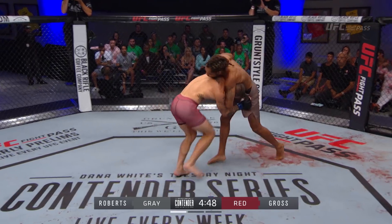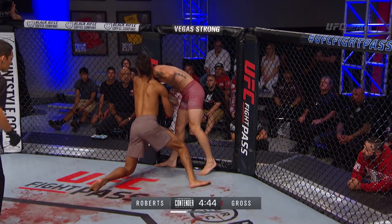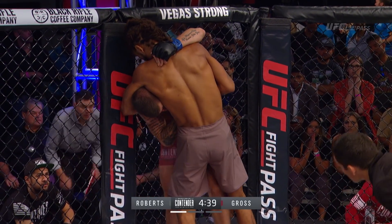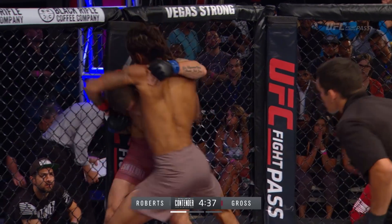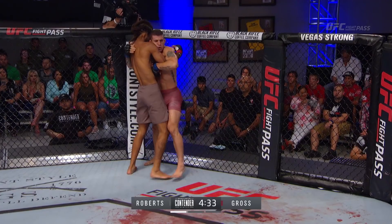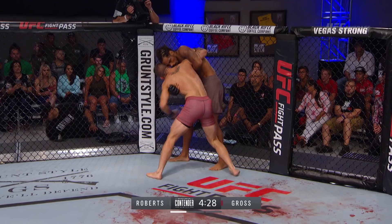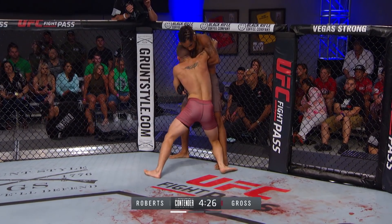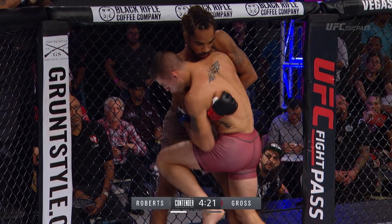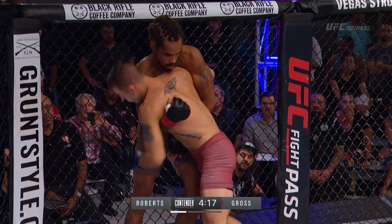Roosevelt Roberts has the head already. Gross is doing a good job of going over the shoulder and not letting him fully squeeze it, but this might be trouble. There we go — good job there from Gross. It's exactly what Sean Shelby said on the walkout, right? Gotta be able to defend that. Roberts comes out very aggressive and forces you — he's in your face right away. Your natural reactions kind of close the distance, and as the taller, longer fighter, he just immediately starts wrapping up your neck and making you panic a little bit.